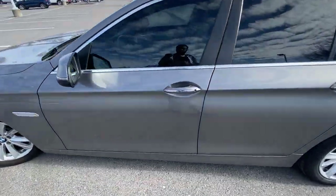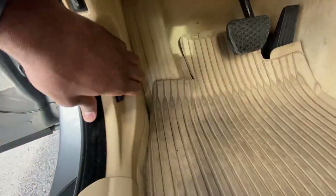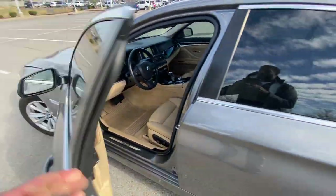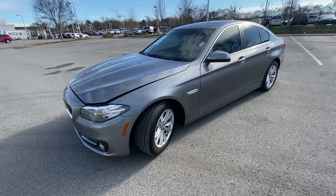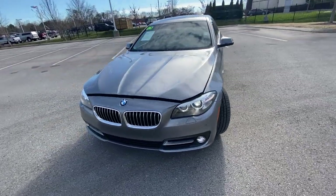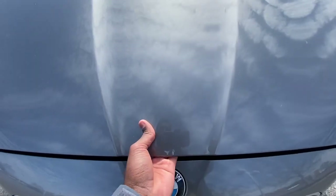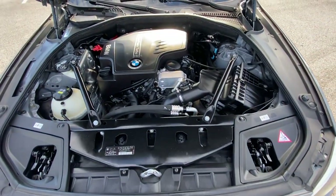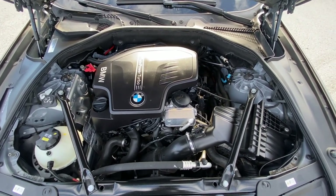Now we're going to go ahead and pop the hood. And there's that 2-liter turbocharged four-cylinder.